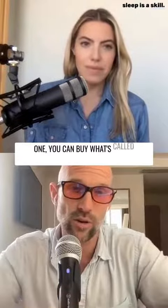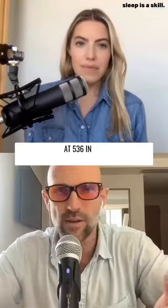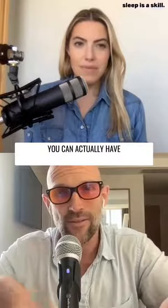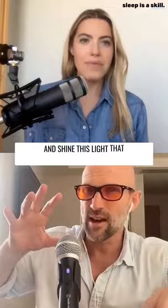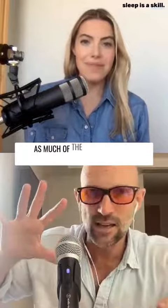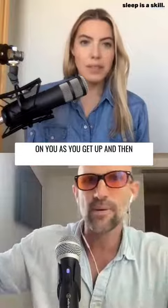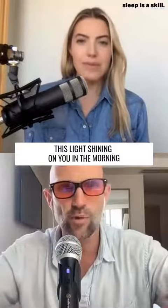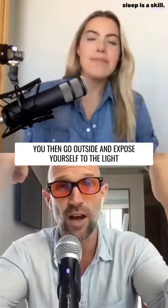One, you can buy what's called a wake-up light. Let's say you're waking up at 5:36 in the morning but the sun doesn't get up until seven. You can have an alarm that will literally start to turn on and shine a light that mimics the sun as much as it can, so the light is shining on you as you get up. Then when the sun actually comes up, you go outside and expose yourself to the light.